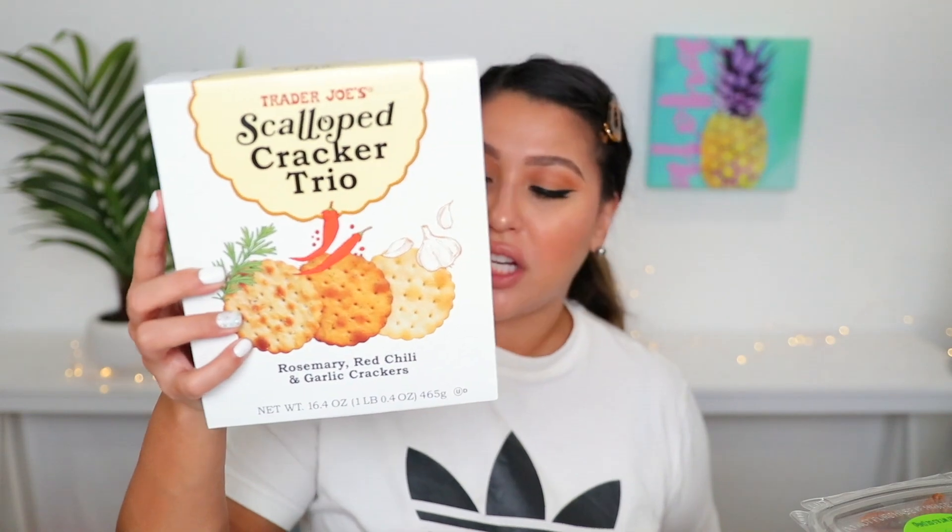Soy chorizo — I absolutely love this one because it tastes good and it doesn't give me a stomach ache. I also have the scallop cracker trio, which has rosemary, red chili, and garlic crackers. I've never tried this before, so hopefully I like it with my goat cheese.